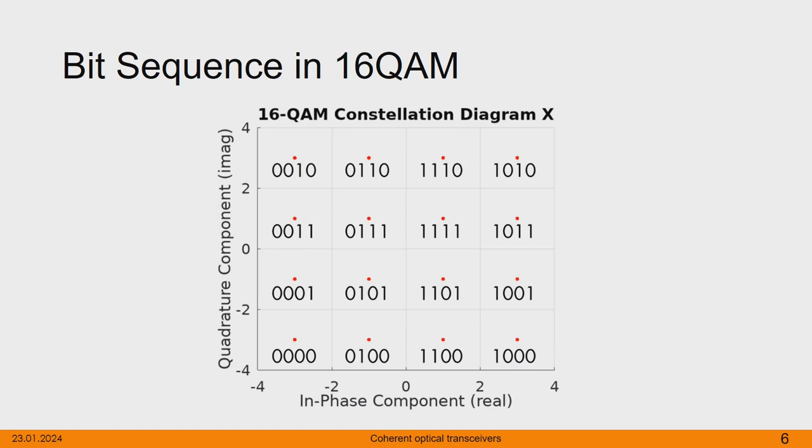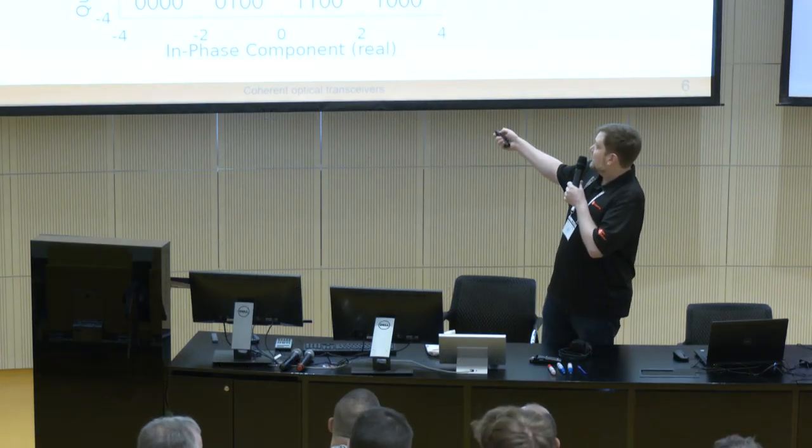What we are doing is scattering the signal on a constellation diagram. We are looking at the X-plane, just taking one plane — there's also a Y-plane, and they are being transferred at the same time. We split our components into imaginary and real parts — just like a complex number in electrical engineering. The in-phase component is the real part at zero degrees, and the quadrature axis is the imaginary part. It's the same concept — just different naming used in signal theory. And what we are doing is scattering the signal across this plane.